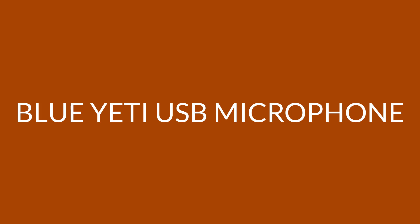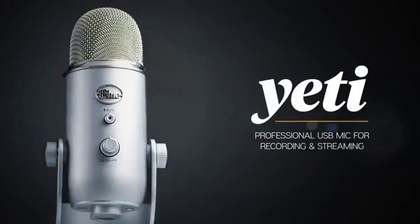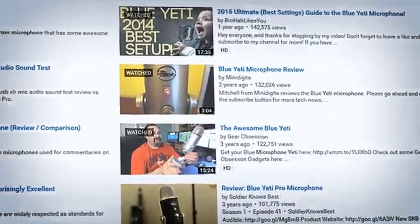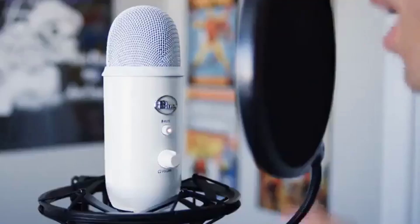Number one: Blue Yeti USB microphone. If you have dreamed of taking your podcasts or streams to the next level, Blue Yeti has just the thing for you. Their USB microphone comes in a wide variety of colors and is suitable for podcasters, gamers, or anyone that wants a high-quality microphone. Universal isn't a word we throw around lightly, but it certainly applies to the Blue Yeti USB microphone.